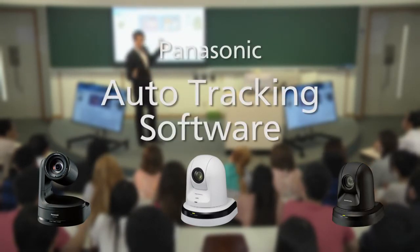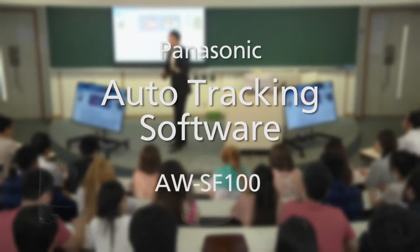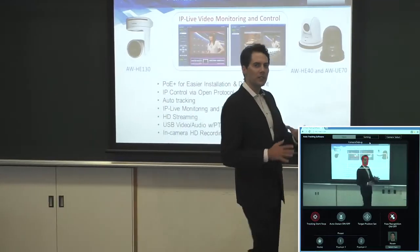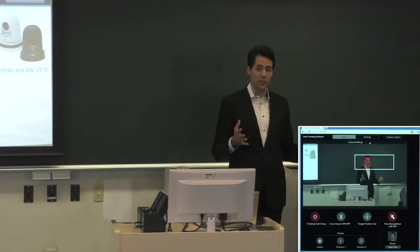Panasonic Auto-Tracking Software AWSF100. With Panasonic's innovative Auto-Tracking Software, the camera can track the lecturer automatically.